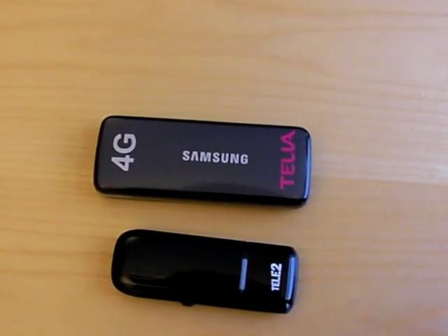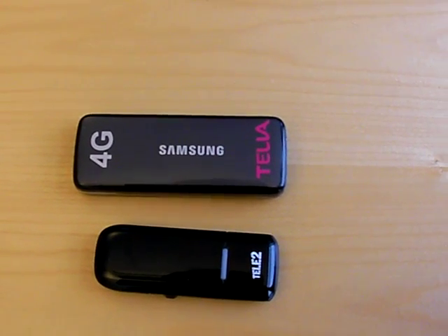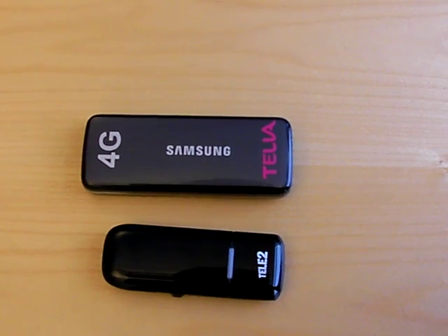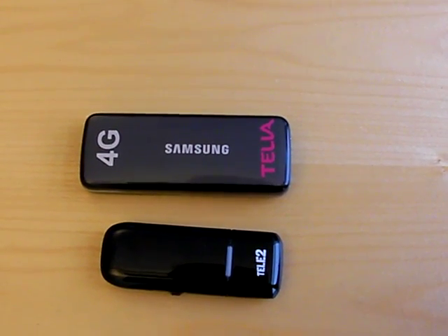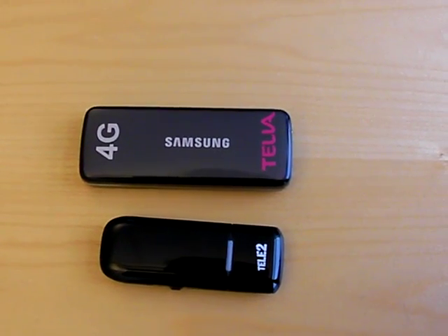Though it works as mobile broadband, I wouldn't put too much weight in the mobility part, but rather that it's very good as portable internet access based on our previous experiences with such a frequency.